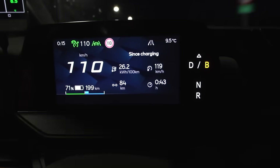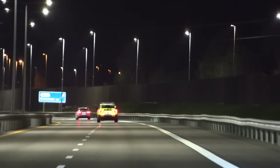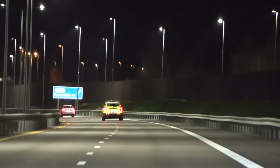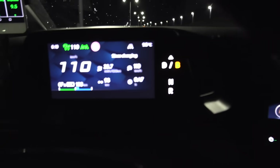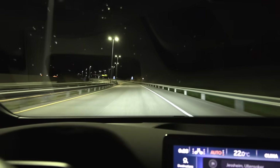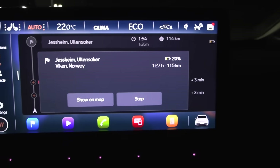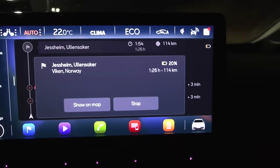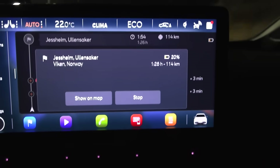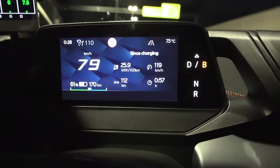Our consumption is 262 watt hours per kilometer, but it should drop a little around here. We have now reached the turnaround point. We have around 20% left. Let's see if that estimation is correct — 259 watt hours per kilometer now.